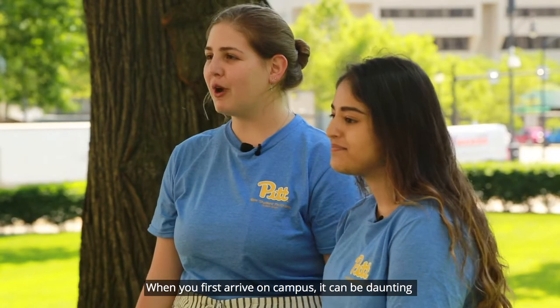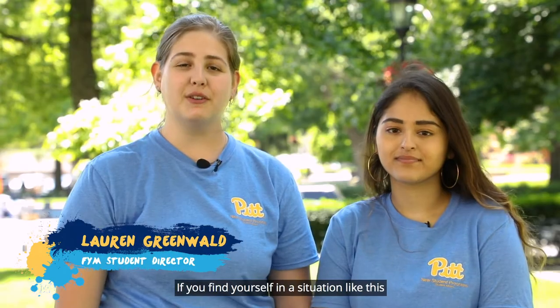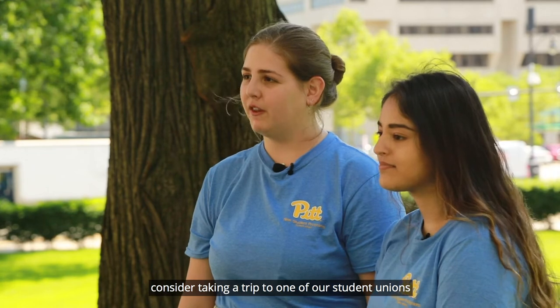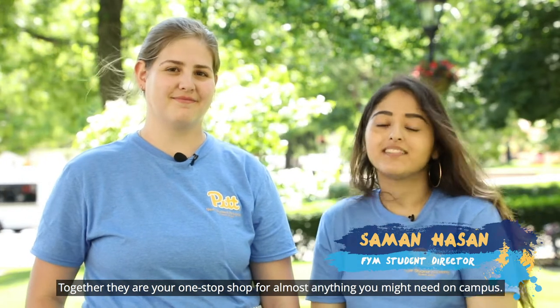Welcome back to the Pitt Blog. When you first arrive on campus, it can be daunting to find your bearings or a way to get involved. If you find yourself in a situation like this, consider taking a trip to one of our student unions, the William Pitt Union or the O'Hara Student Center. Together they are your one-stop shop for almost anything you might need on campus. Let's go check them out.